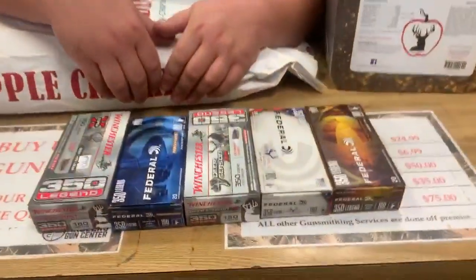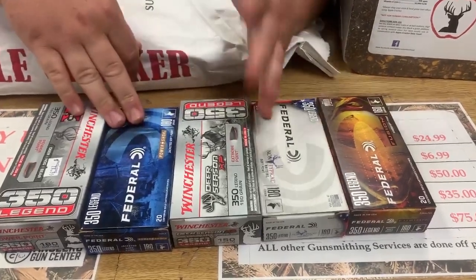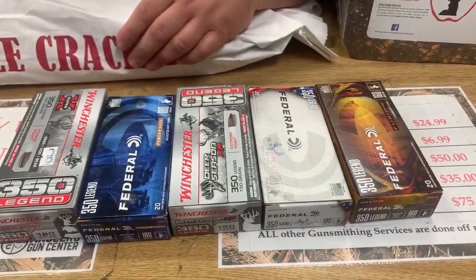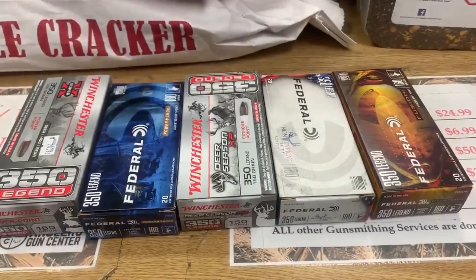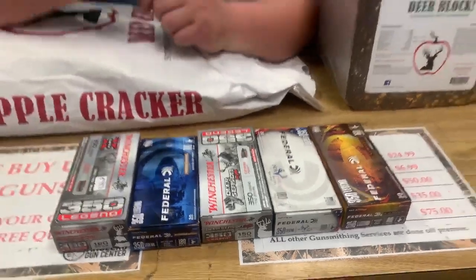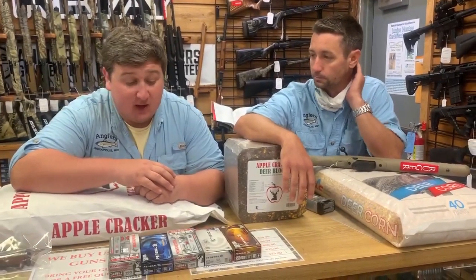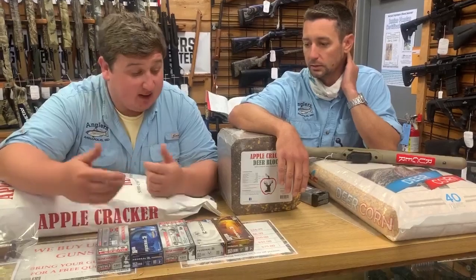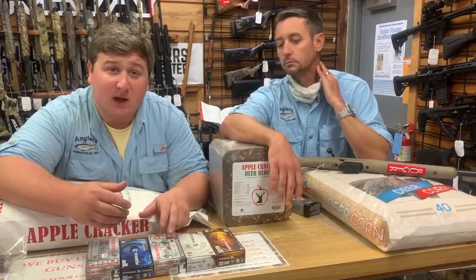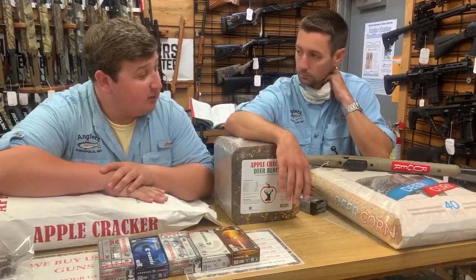We have a bunch of 350 Legend ammo in stock with a good variety. Previously we only had two kinds, but now we have the Federal blue box, Federal non-typical, and Federal Fusion. Different grains too — anywhere from 150 to 180 grain; we have 150, 160, and 180. Whether you prefer a polymer tip or soft point power point, we have those options so you can pick a couple and see what shoots best out of your gun.